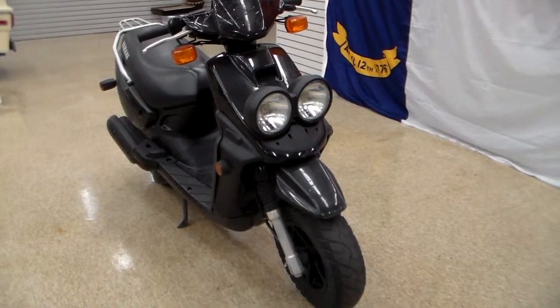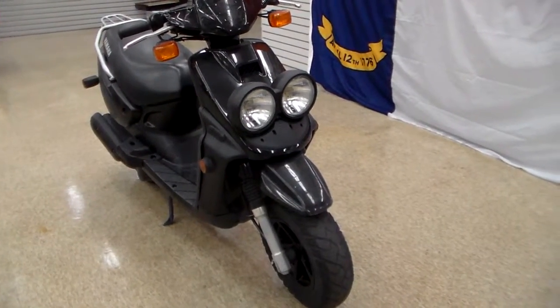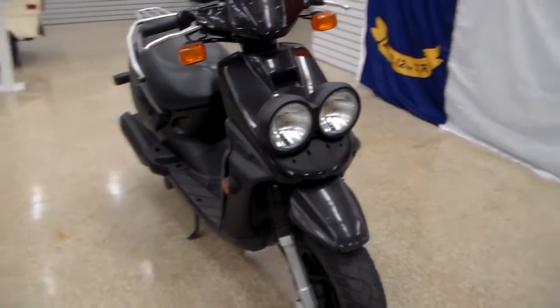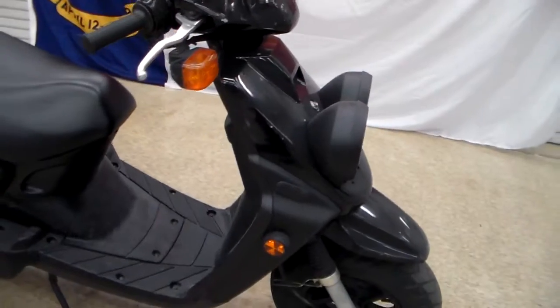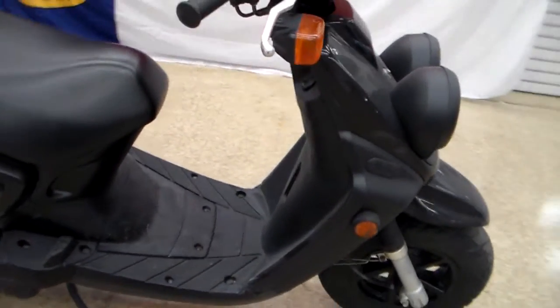Hey everybody, it's Jim from Team Charlotte Motorsports and it's scooter time. I have got a 2004 Yamaha Zuma scooter, and if you've never rode a scooter, you don't know what you're missing. These things are so much fun.